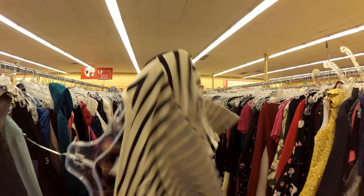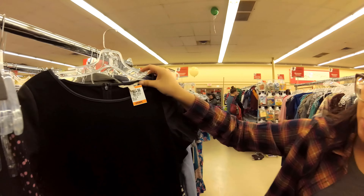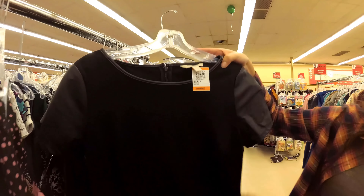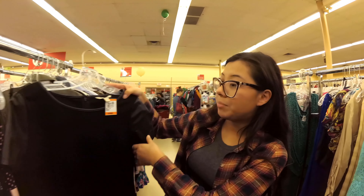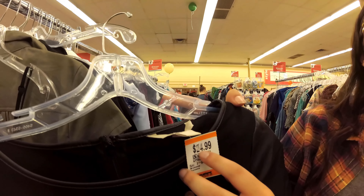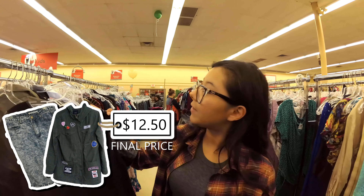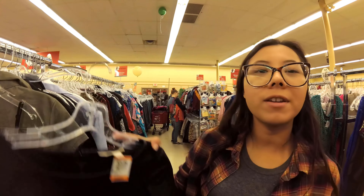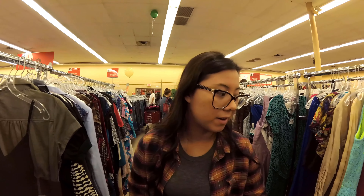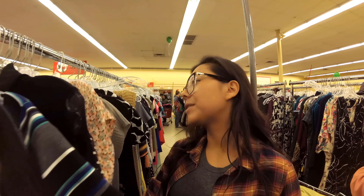We're gonna try that one too. Oh look, this is a nice Banana Republic dress — a nice little black dress. I'm not a big fan of the price though; even with the discount it's $25, so we're looking at $12.50. Could we still stay under budget? We're gonna give this a try. I really don't have a nice black Sunday dress, so let's go.